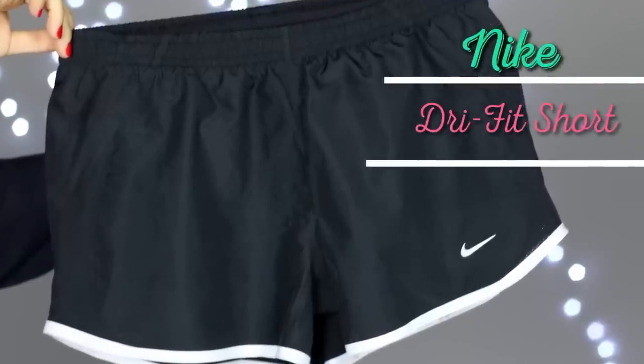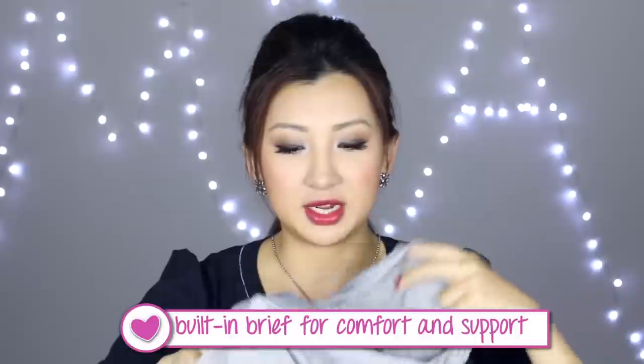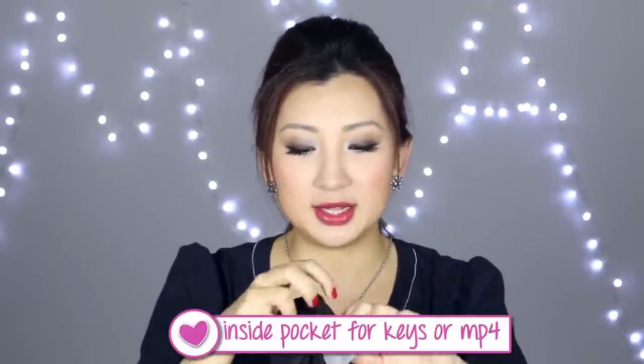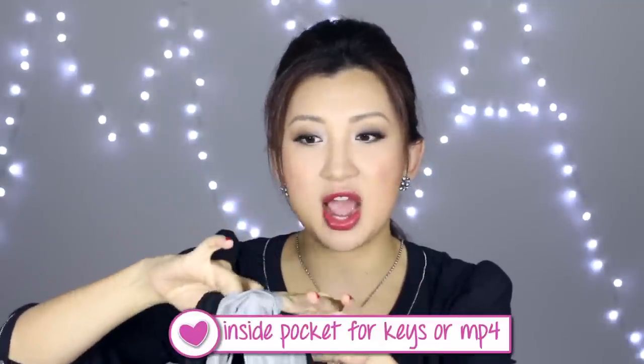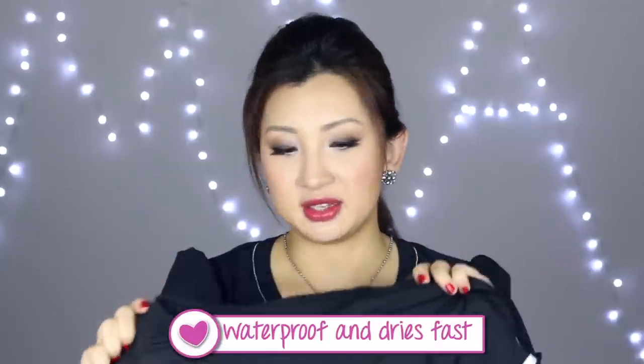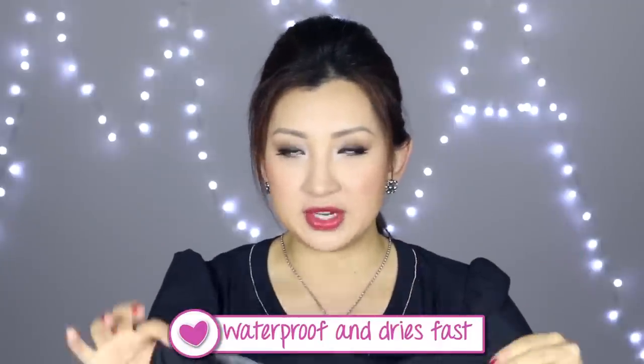Another favorite this month: I got these Nike shorts. I've been running a lot recently and these shorts are super comfortable — it feels like you're not wearing anything at all. I got them on sale so they were very cheap. They have an inside lining almost like built-in underwear for support, a small inner back pocket for keys, and they're waterproof and quick-dry. I definitely recommend these if you can find them in your local store.